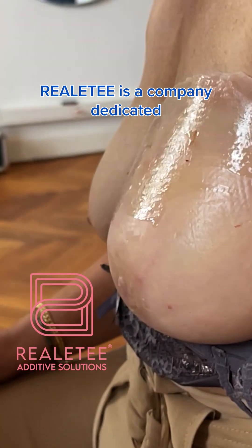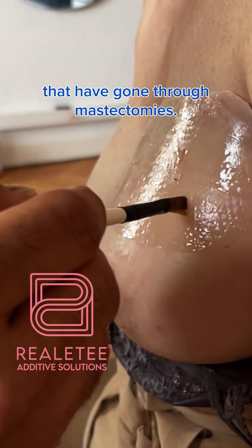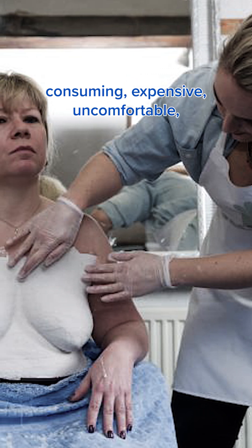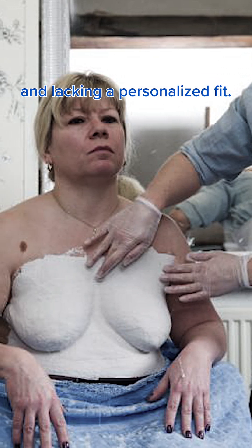Reality is a company dedicated to providing personalized breast prostheses for people that have gone through mastectomies. Traditional options for creating breast prostheses can be time-consuming, expensive, uncomfortable, and lacking a personalized fit.